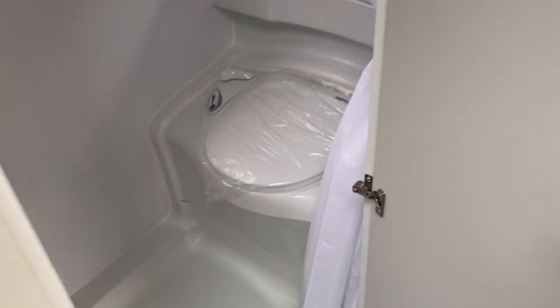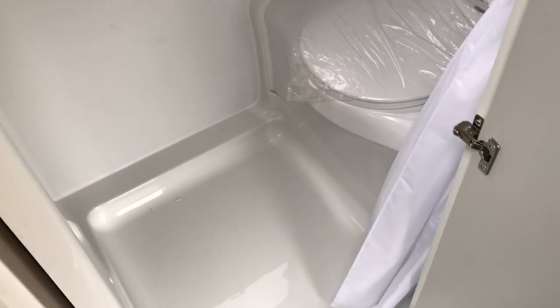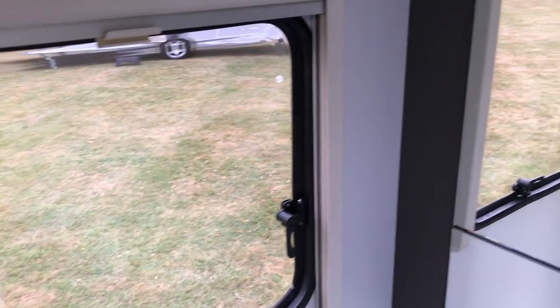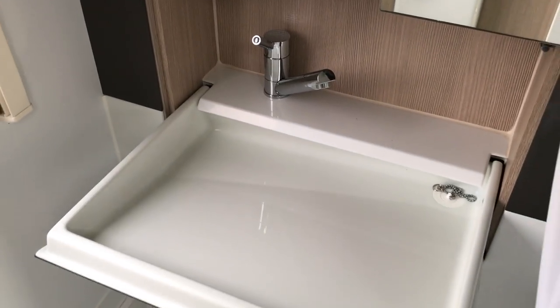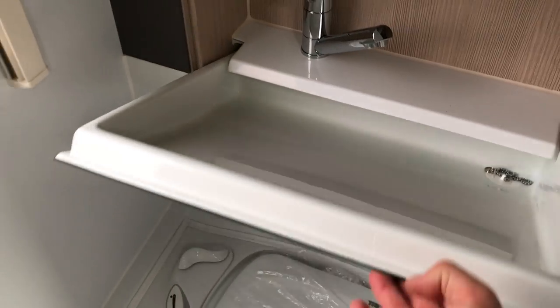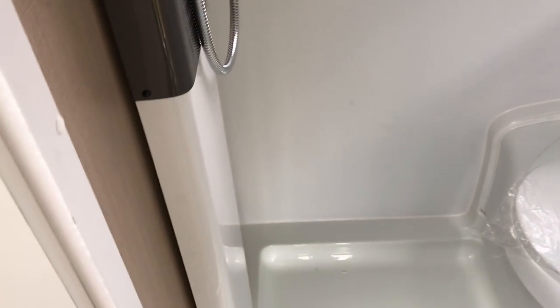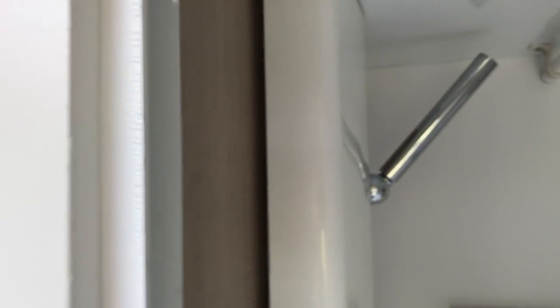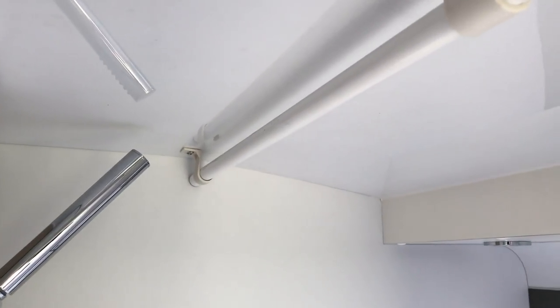Nice deep drawers, and finally the washroom. The huge improvement here over the previous incarnation of the Action is that the sink is now a fold-down unit — it's not taking up space when you're not using it. Electric flush cassette toilet, and not just a shower but a decent towel rail as well.